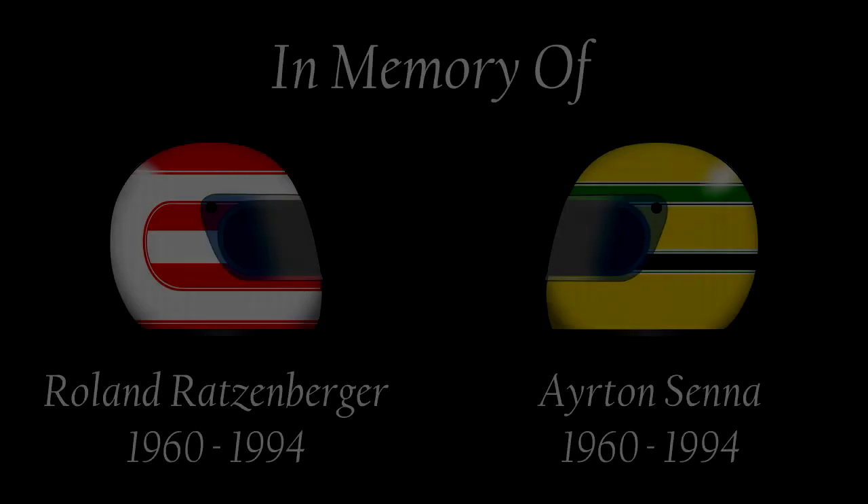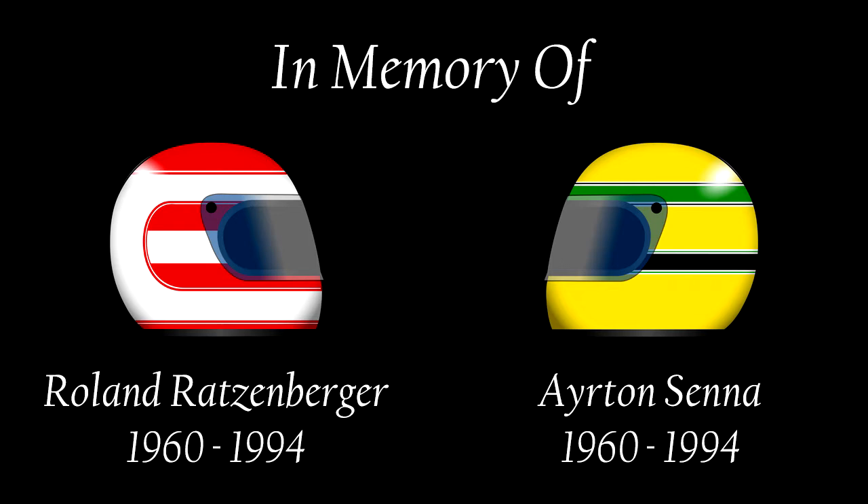Good day, ladies and gentlemen, I'm Unsilent. Our continuing look at the 1994 Formula One World Championship through Grand Prix 2 has brought us to round three of the F1 season, the San Marino Grand Prix. The weekend of April 29th to May 1st, 1994 will forever remain one of the most tragic weekends in motorsport.